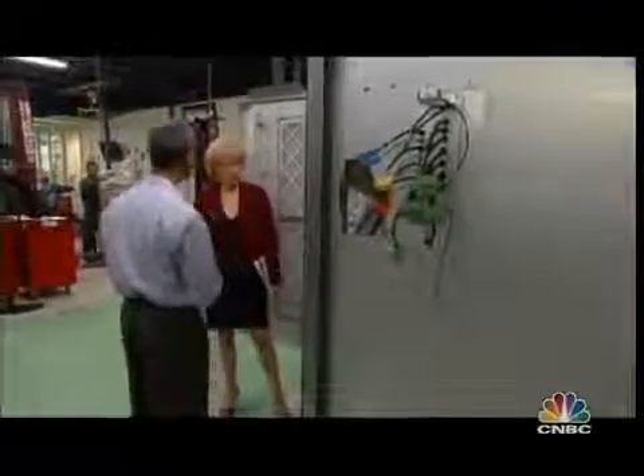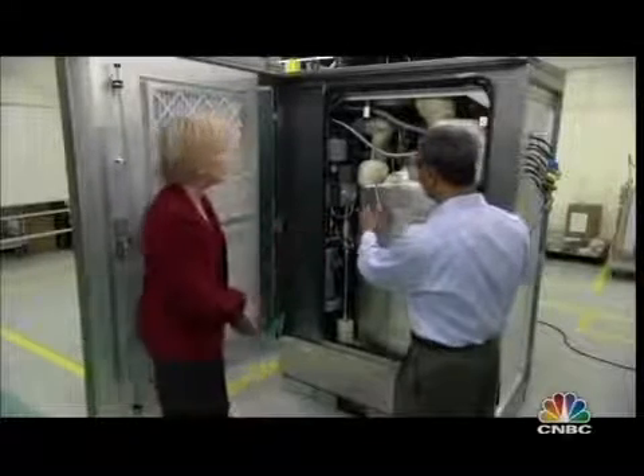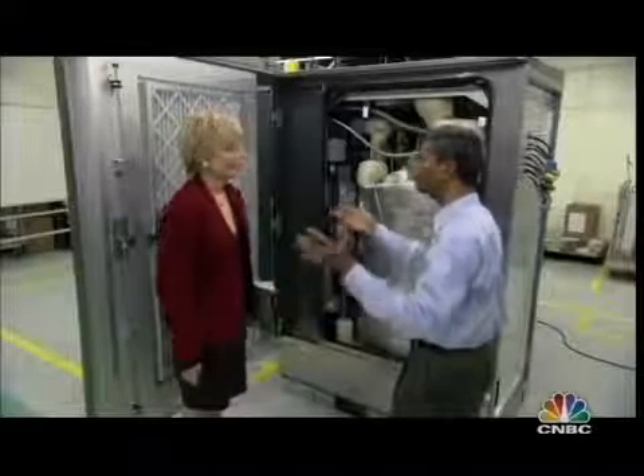If this were in your house, it would supply the energy for everything — air conditioning, heat. A single-family house would need less than a quarter the size of this box, and it can sit outside next to your air conditioning unit. The Bloom box is intended to replace the grid for its customers. It's cheaper than the grid, it's cleaner than the grid.